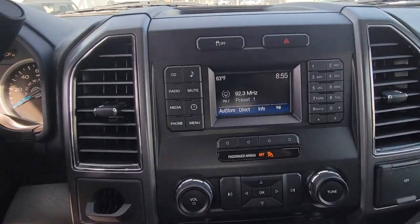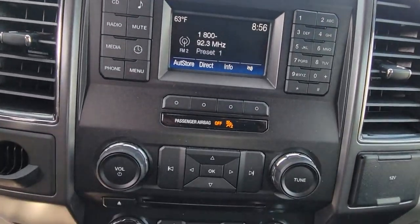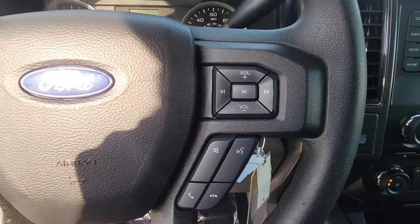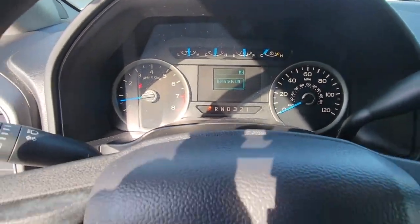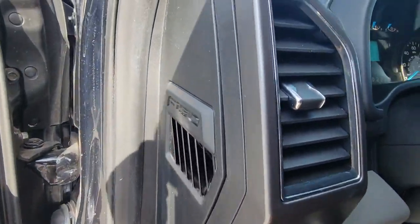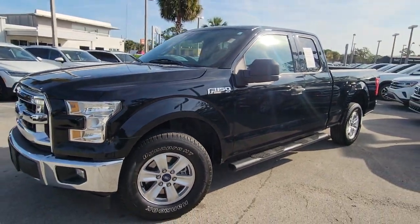Feel the satisfaction that comes from reaching a higher level of productivity in this F-150. Treat yourself to a test drive today. Our friendly staff will give you an outstanding customer experience. Thank you so much for joining us today.